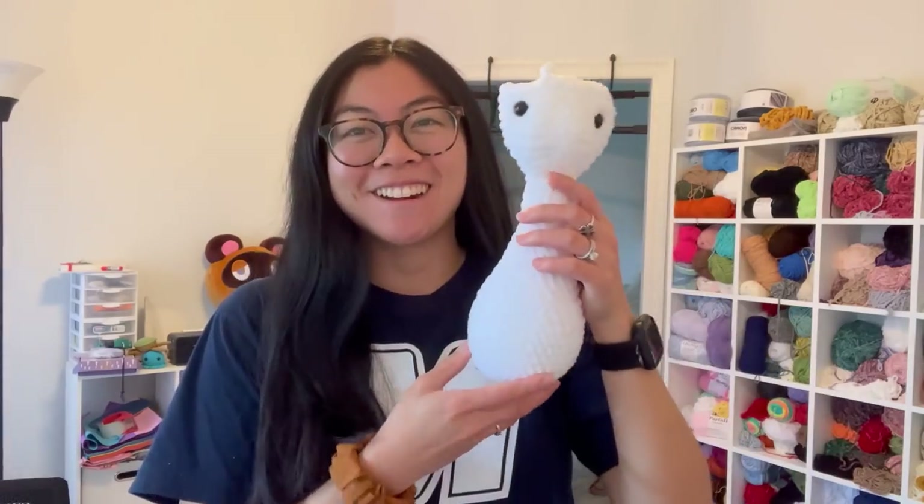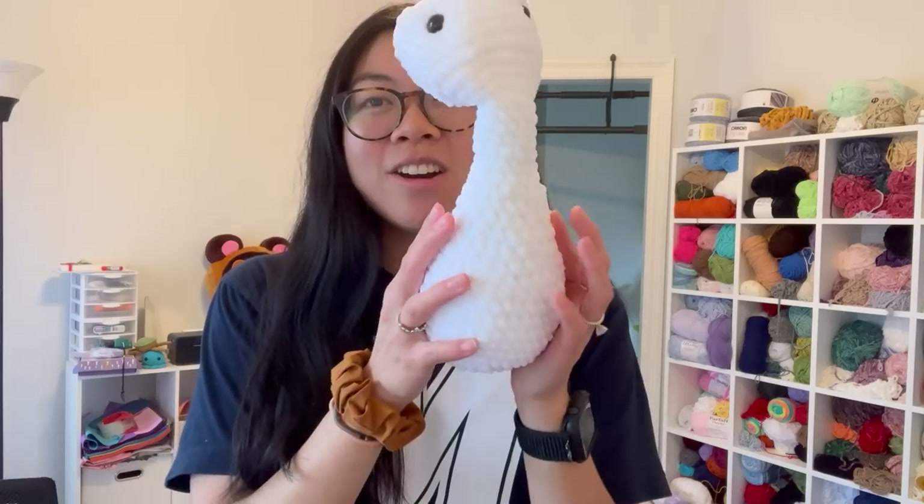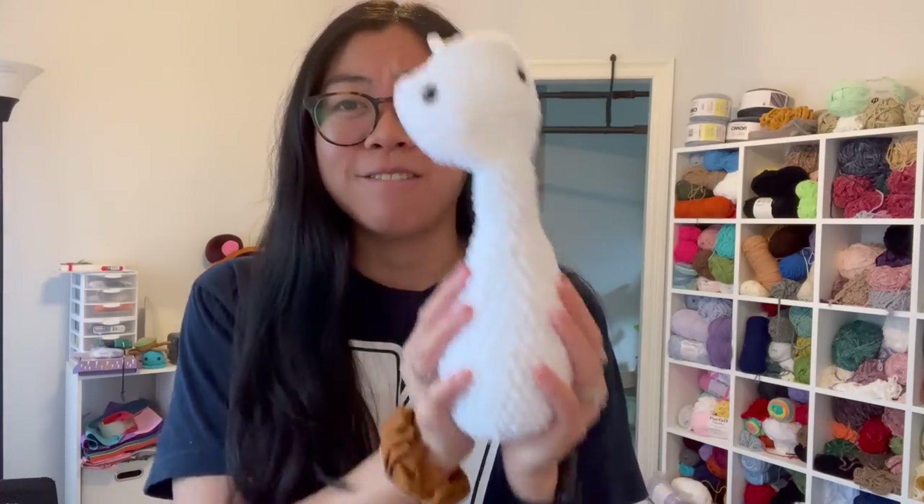I'm also going to keep it real and show you a project that I started and just didn't like. I wasn't in love with how it was looking so I decided to stop, cut the plushie open, and recycle the yarn. We currently have this very sad hollow head, cut-open duck. I had this pattern on my to-do list for so long — I got it like last year — and I finally tried it, but it's just not cute.